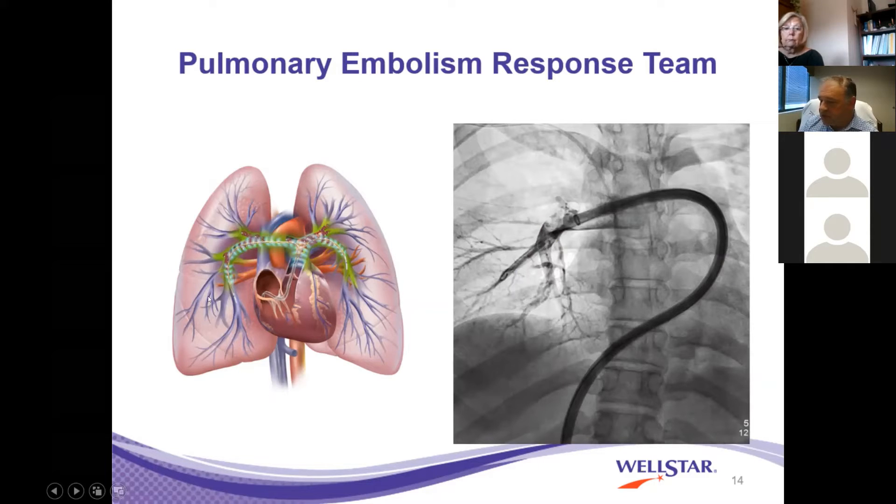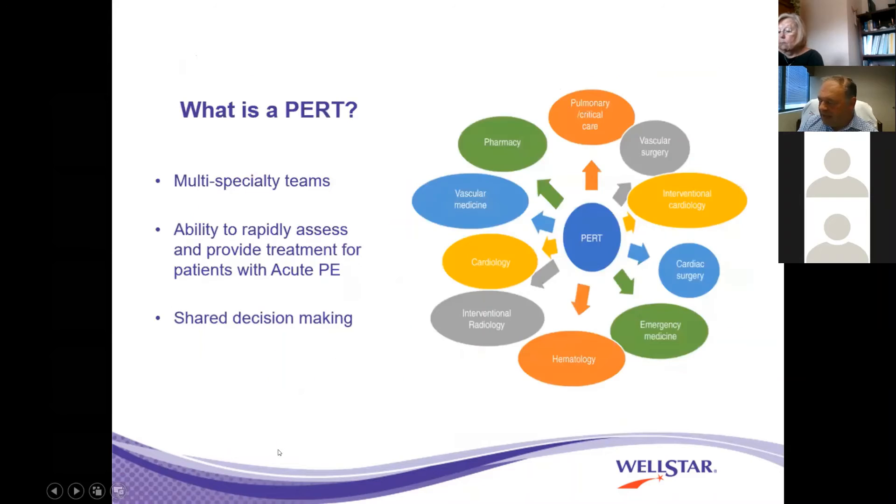Two things we're starting to use more frequently as we formalize the program: the EKOS catheter, which is a catheter implanted into the pulmonary arteries that uses ultrasonic waves and low-level thrombolytic therapy to improve thrombus resolution; and the Inari catheter, which is a pulmonary thrombectomy device involving removal of a thrombus. The beauty of the cath lab in this day and age is that we collaborate.